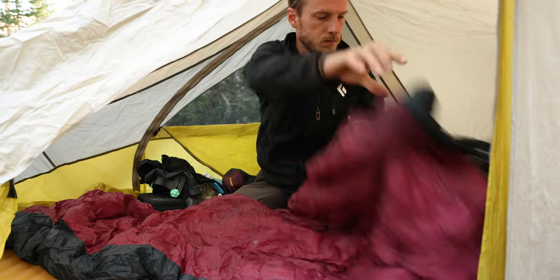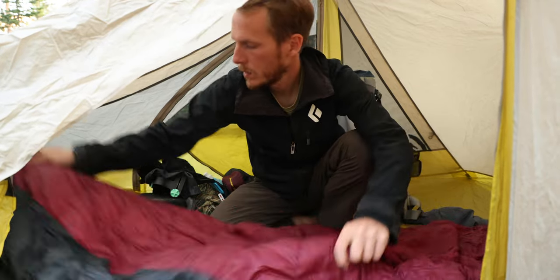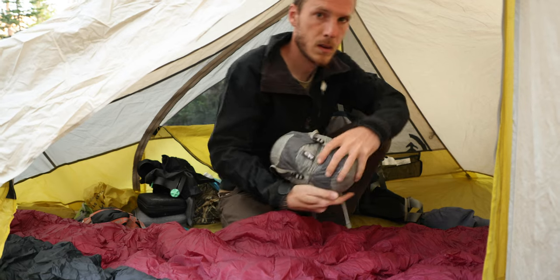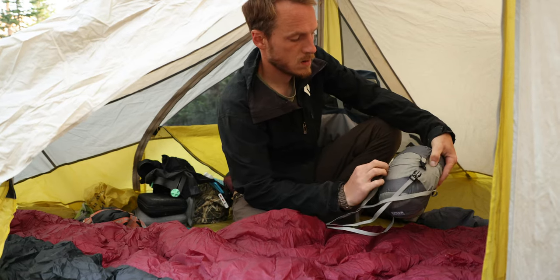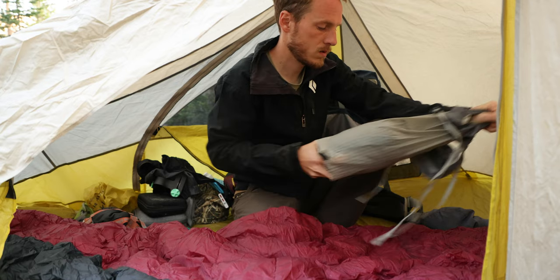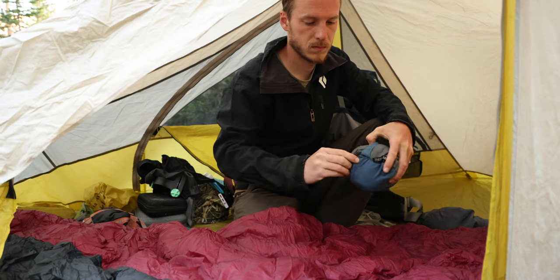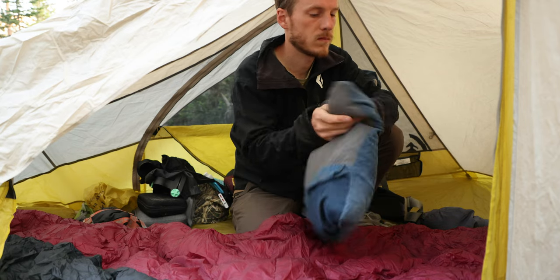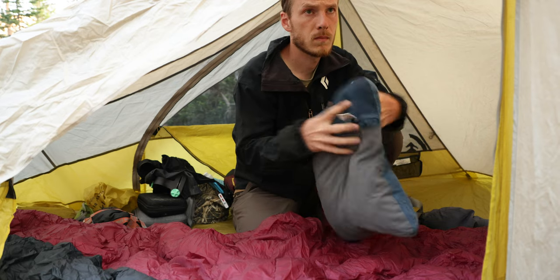Just a couple of tips: let your bag loft when you get home, but also do the same when you get to camp. As soon as you set your tent up, get your sleeping bag out and get it lofting — and your compressible pillow too. Just take the 10 seconds to get it out and lofting before you head out to photograph something, so when you get back to camp at night it's fully lofted and warm to crawl into. There's not much better than getting back to camp in the evening and having a warm sleeping bag waiting for you.